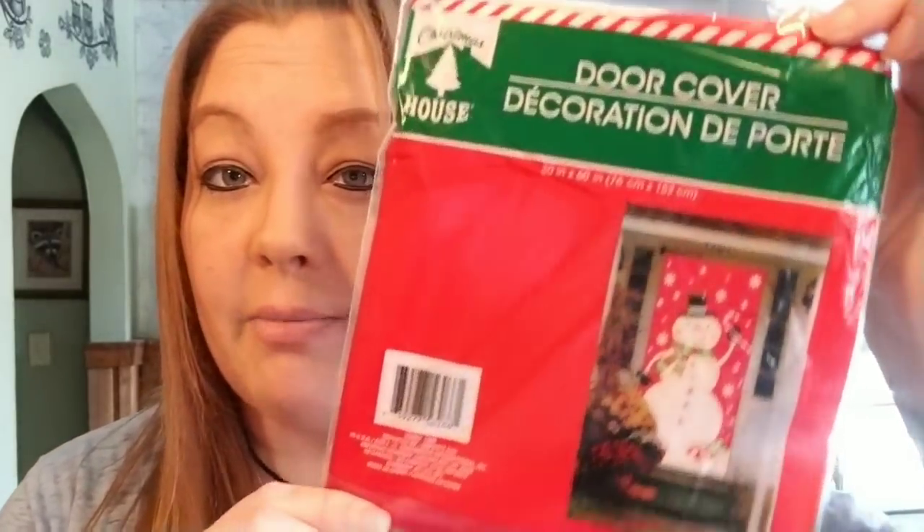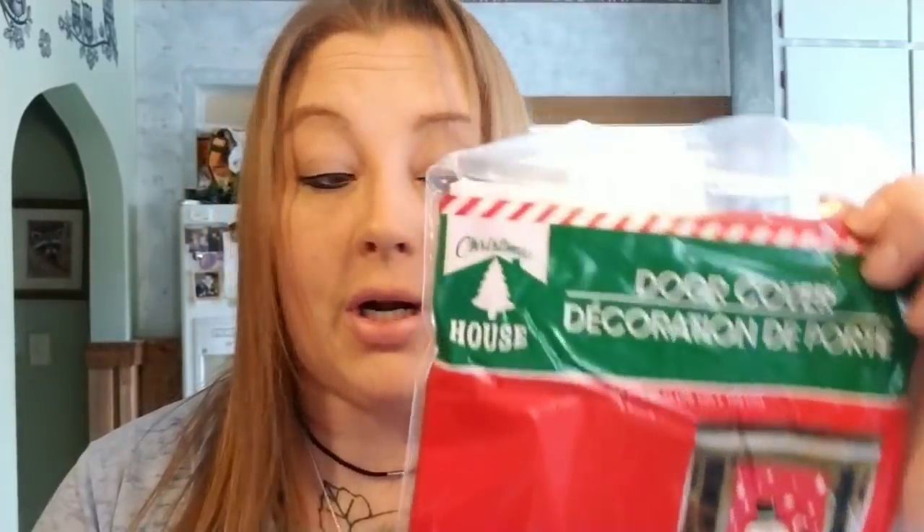I also went and picked up this door cover because my door into my craft room is broke because my oldest son — funny story — decided to see if he could twerk upside down against the door and he cracked the door. So it looks horrible and I thought, how cute would this be to just put this over the door and then you're not going to see that. Mission accomplished.